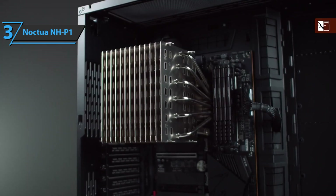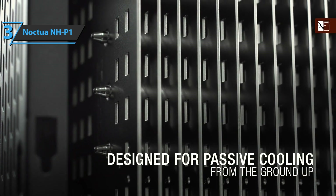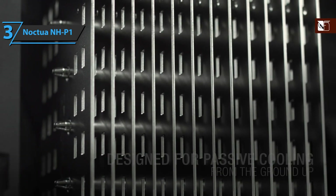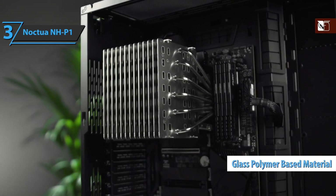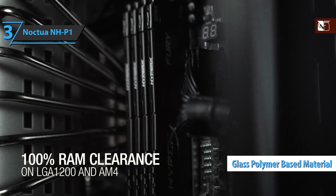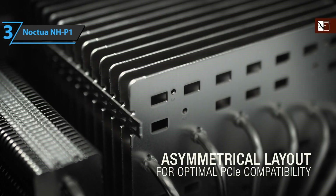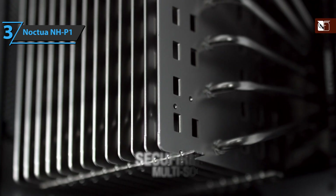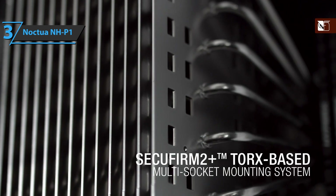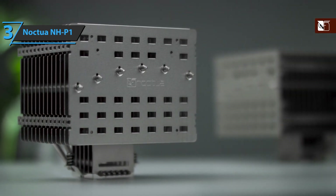This is a PWM-controlled fan that runs between 450 and 1200 RPM, creating just 12 decibels, so it's virtually silent. The spiral propeller design made of glass polymer-based material and hydraulic bearing will give it a huge durability of 150,000 hours. At the design level, Noctua has done the usual flawless work — high-quality finishes, plenty of accessories, and a wonderful fan. This is a quality product, and all we can do is recommend it.